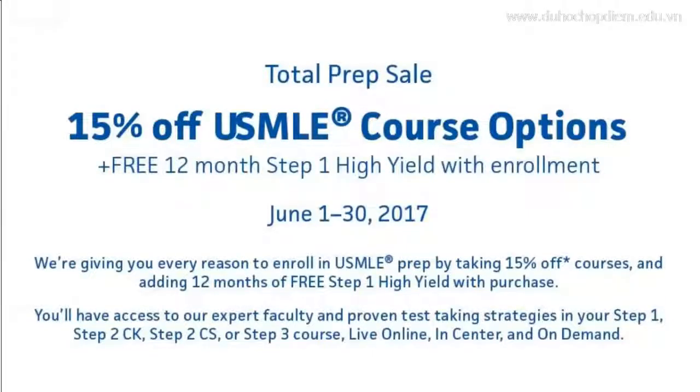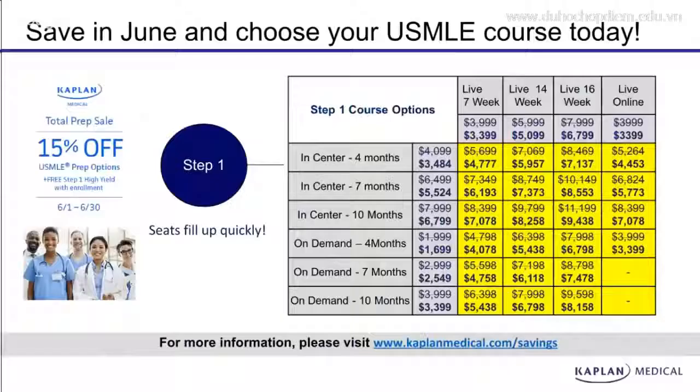June is our total prep sale. We're offering 15% off USMLE course options. This month only, we're also offering a free 12-month Step 1 high yield program with your enrollment. This high yield program can be used to help you study in a system-based approach instead of the subject-based approach that our course follows. Save in June and choose your USMLE course today.